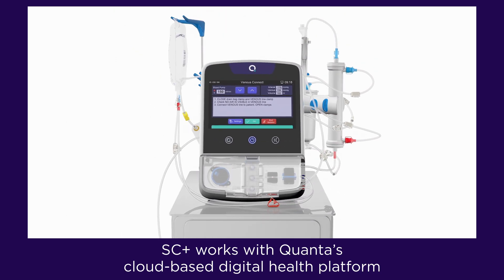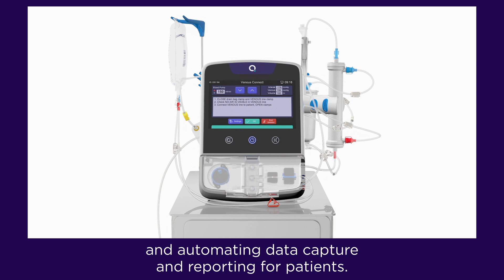SC Plus works with Quanta's cloud-based digital health platform, offering remote monitoring for clinicians and automating data capture and reporting for patients.